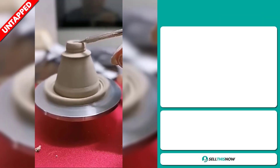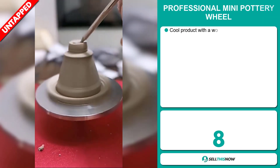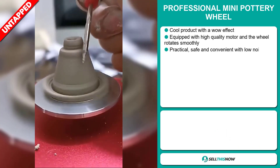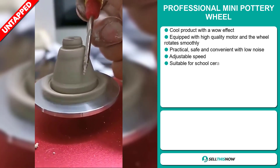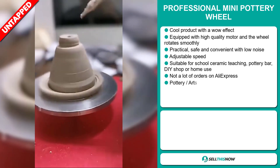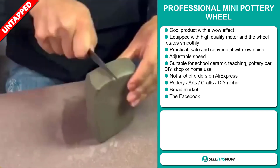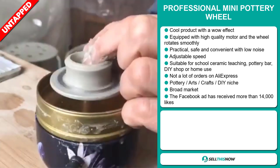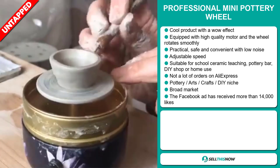Our next product is the Professional Mini Pottery Wheel. This is a cool product with a wow effect. It's equipped with a high quality motor and the wheel rotates smoothly. It's practical, safe and convenient with low noise, and it has an adjustable speed. It's suitable for school ceramic teaching, pottery bar, DIY shops, or home use.